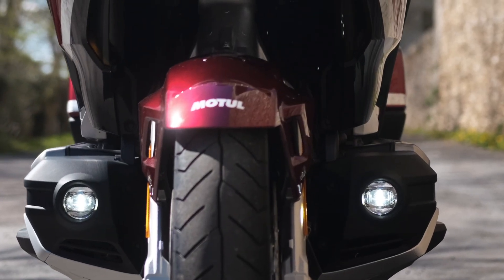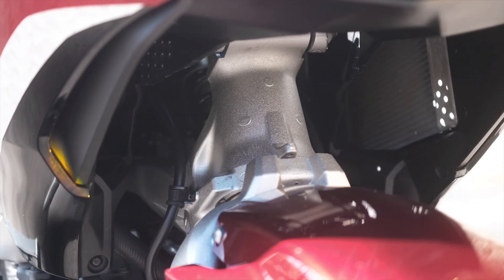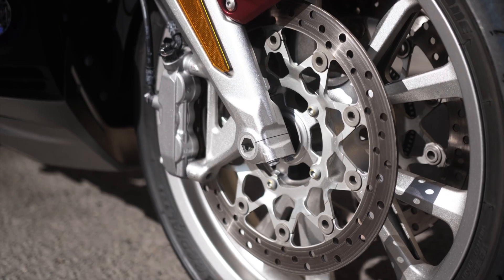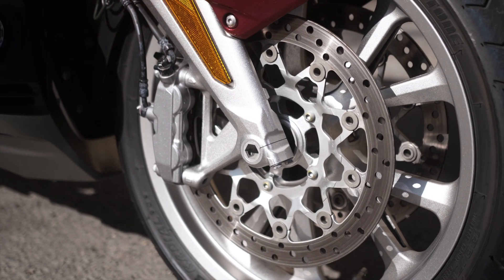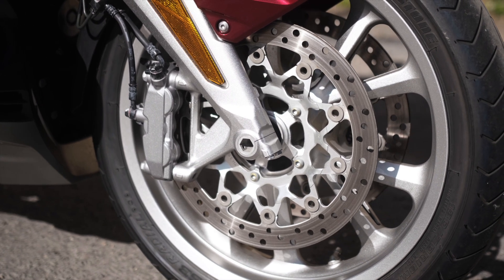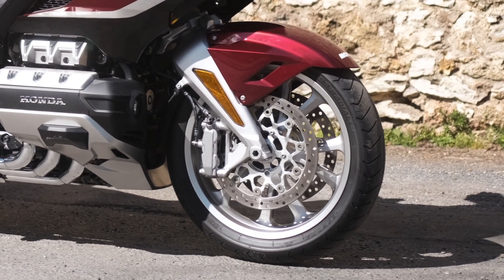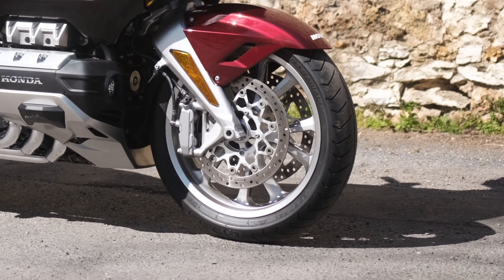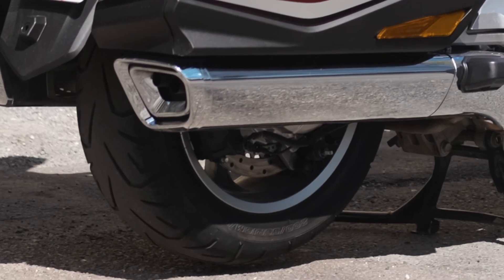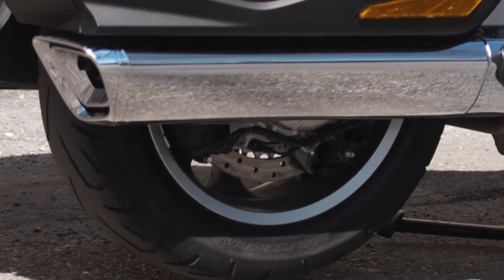There are LED fog lights and a double-wishbone front suspension with an electrically adjustable hydraulic spring monoshock. Alloy wheels: 18 inches at the front, 16 inches at the rear. For braking: dual hydraulic disc DCBS at the front — 320mm with six-piston radially mounted calipers — ABS and sintered metal pads. At the rear, a single 316mm hydraulic DCBS disc with three-piston calipers and a parking brake for DCT versions.